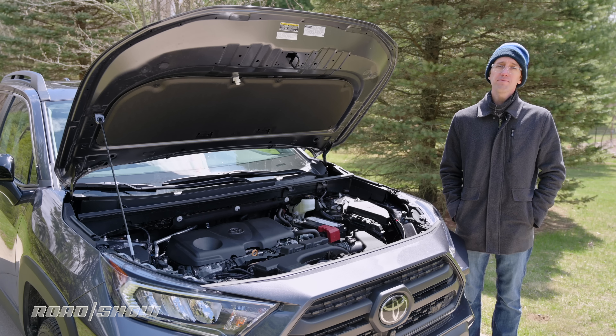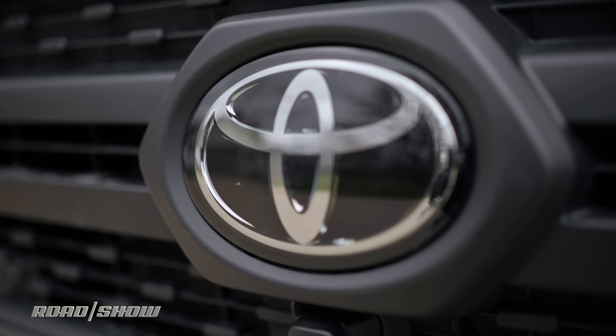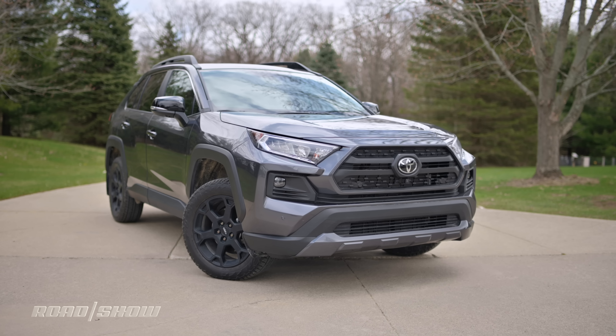As for performance, it is perfectly adequate in nearly every driving situation. For towing, this vehicle is rated to haul up to 3,500 pounds — a pretty modest figure, but that should be more than enough for a small boat or maybe a couple of snowmobiles. Obviously you can't expect this Toyota to pull like a diesel-powered heavy-duty truck.